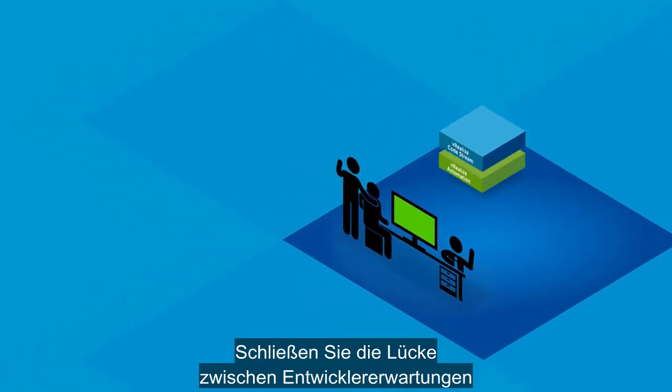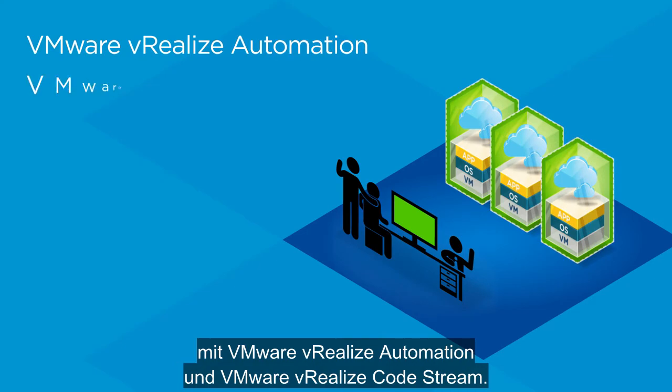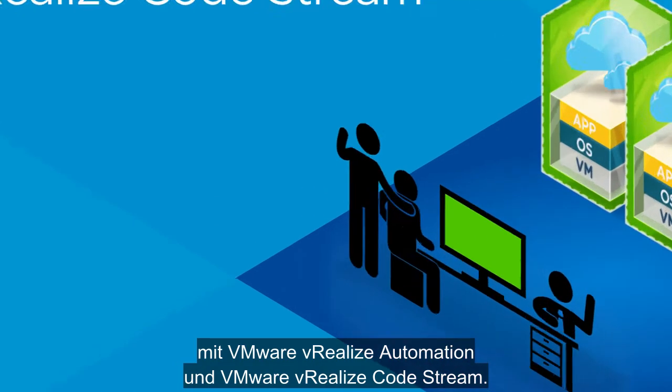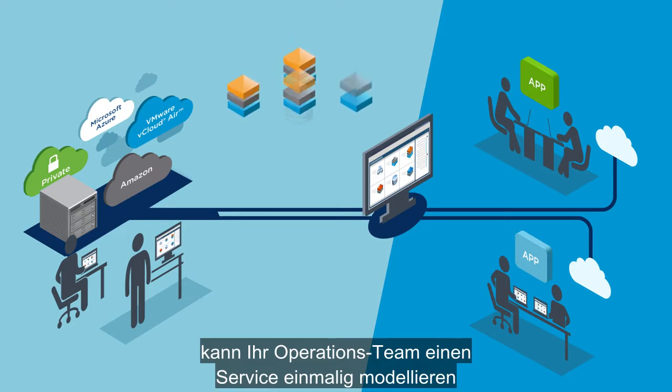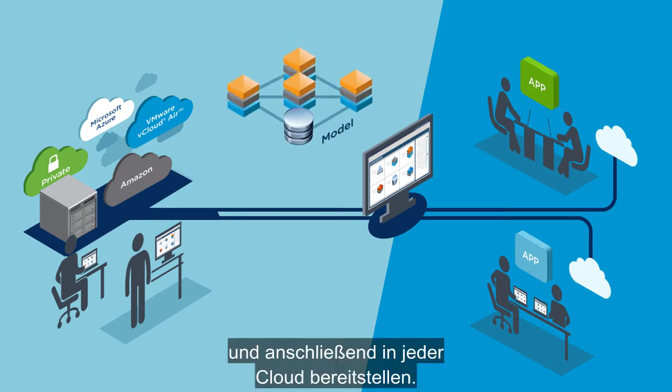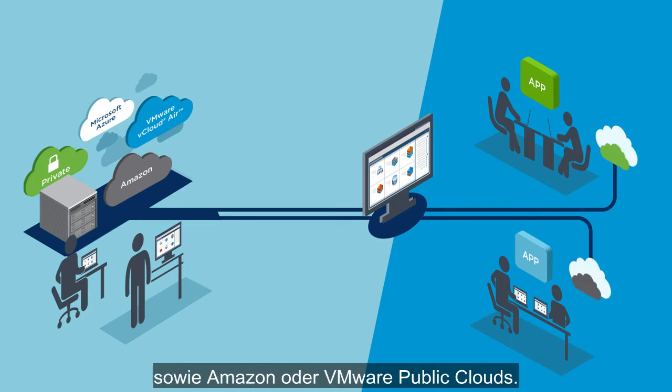Close the gap between developer expectations and operations delivery with VMware vRealize Automation and VMware vRealize Code Stream. With vRealize Automation, your ops team can simply model a service once, then deploy it to any cloud — including VMware vSphere-based private cloud and Amazon or VMware public clouds.